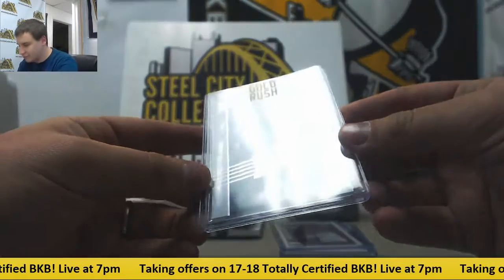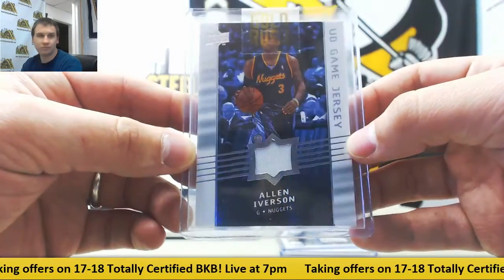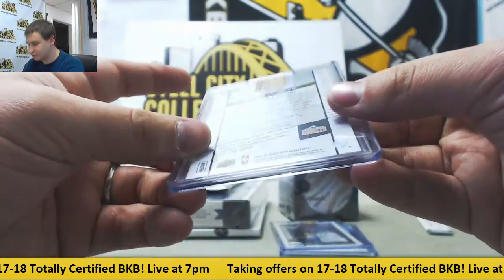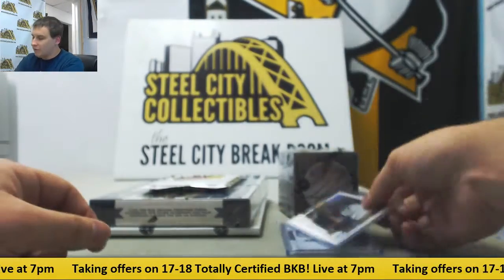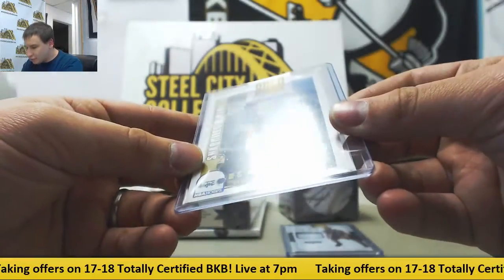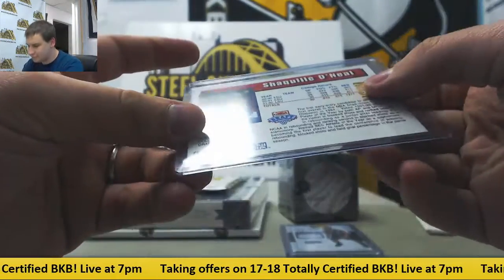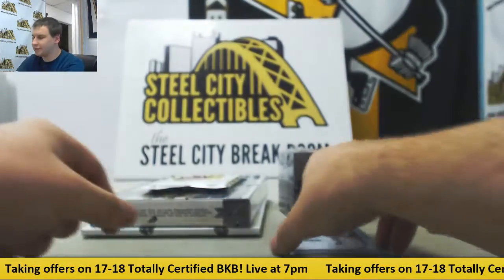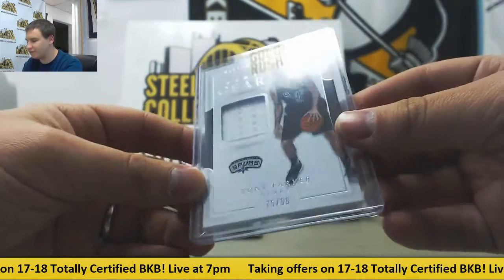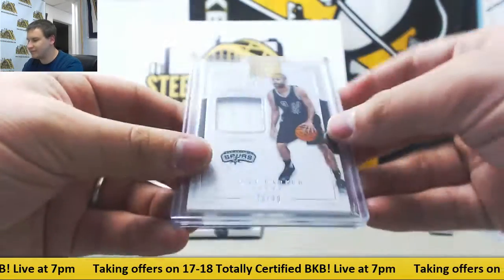Starting off with a Jersey Relic — that's kind of rare for the Nuggets. Allen Iverson, UD Game Jersey. Pretty cool. 08/09 Everdeck. We've got another card here: Rookie Shaq on the Magic, NBA Hoops. And a Jersey Relic, 75 of 99, Tony Parker for the Spurs. That's from 16/17 NT.